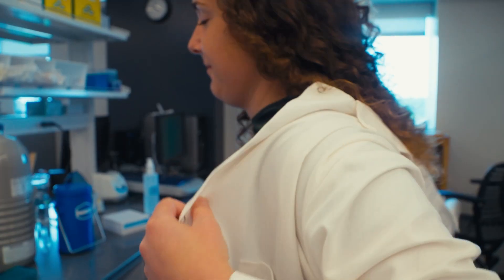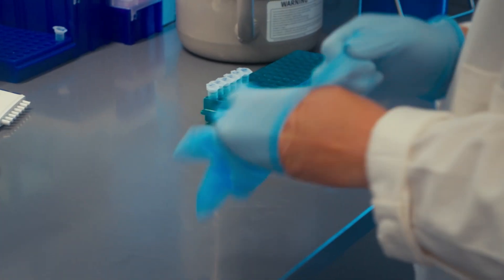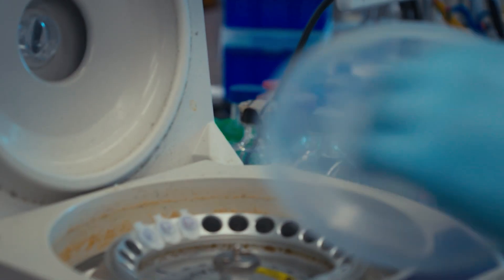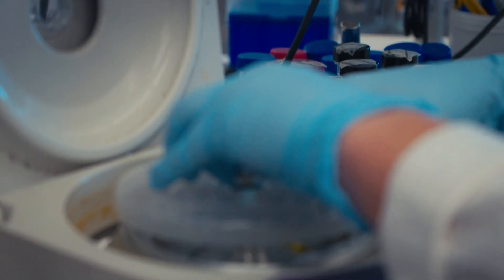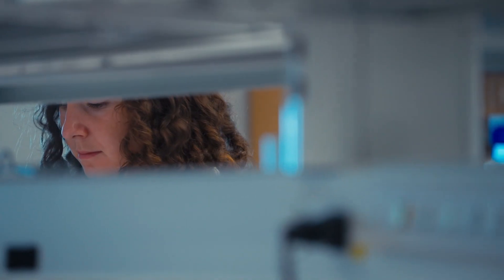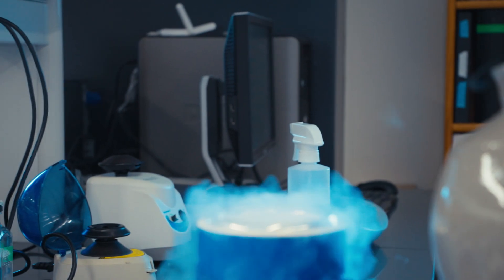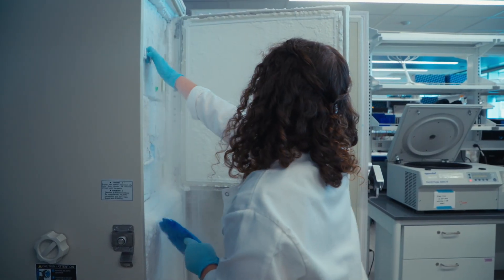I chose Emory because I was interested in a university that had access to a big hospital and cores in a collaborative environment. As a student at Emory, I have access to a lot of different research facilities, and there's also a lot of departmental equipment that makes my project move a lot more quickly.